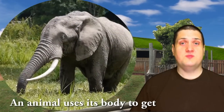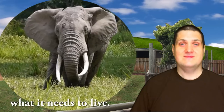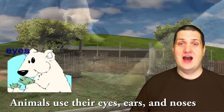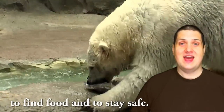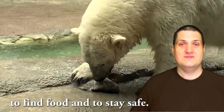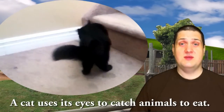An animal uses its body to get what it needs to live. Animals use their eyes, ears, and noses to find food and stay safe. A cat uses its eyes to catch animals to eat.